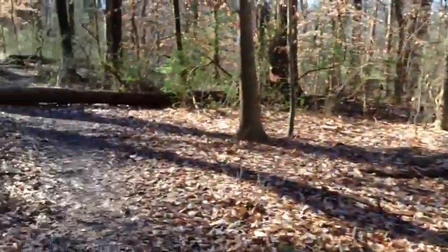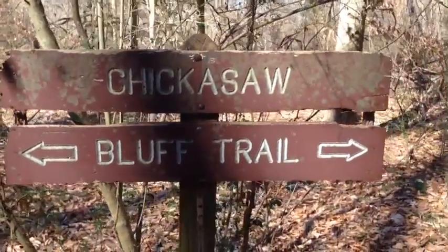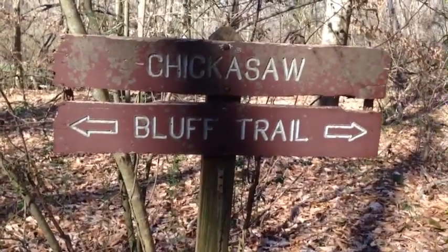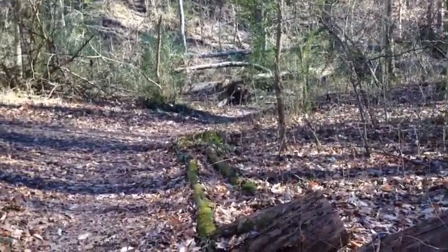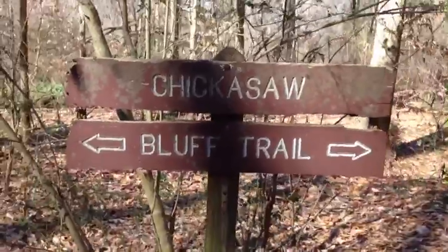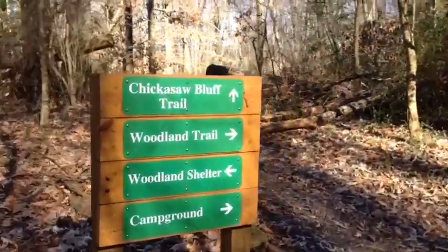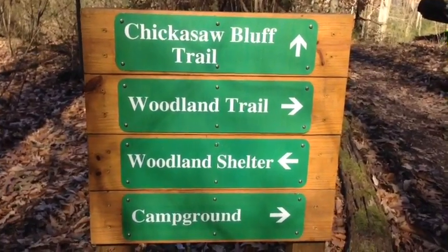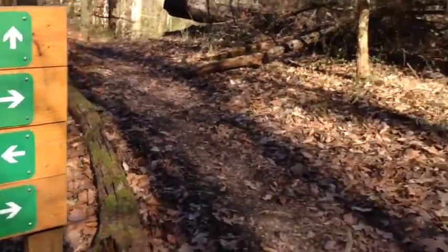This little section we're on that connects to the shelter is called the Chickasaw Bluff Trail. It's about an eight-mile trail that goes just north and south, one way — not a loop. But it will connect shortly going back out to the parking lot on the Woodland Trail. This is the old sign, and this is the new sign. They've gotten some money recently and redone some of the signs. The Chickasaw Bluff Trail goes on that way continuing north, and our Woodland Trail goes this way.